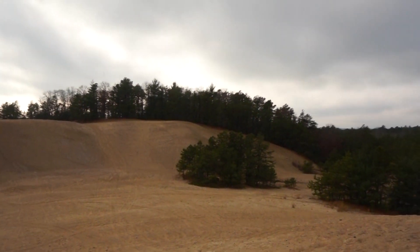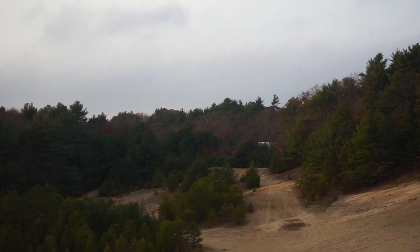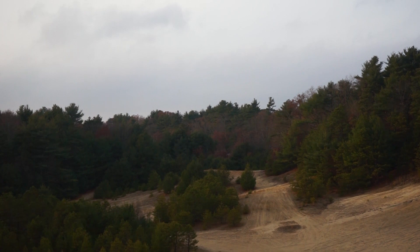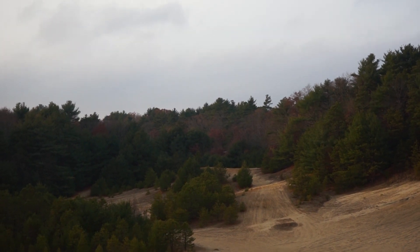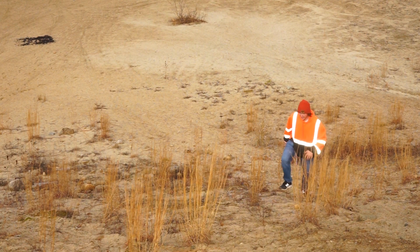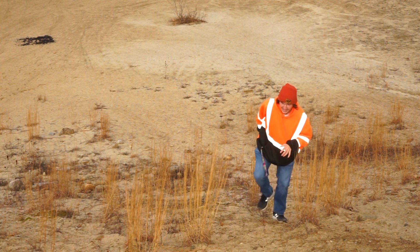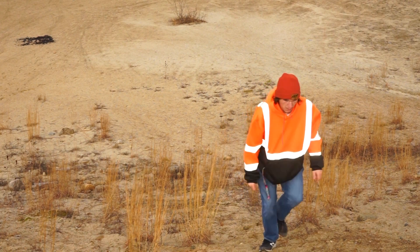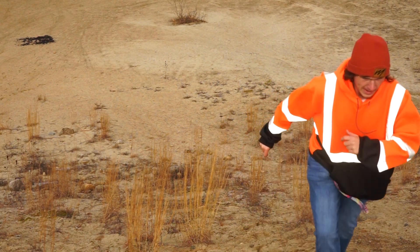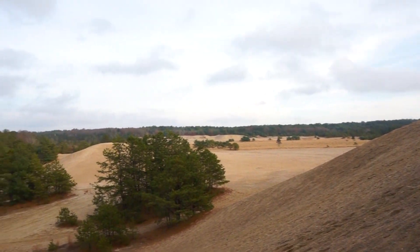It out here feels otherworldly. Less than half a mile away is Interstate 95, and you can hear it loud in the distance, but it feels completely desolate and lifeless out here — just the sand, some brown grass, and these hills. It really does feel completely alien in the patch of dunes. There's just nothing quite else like it around.